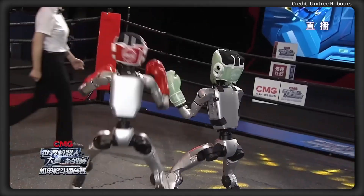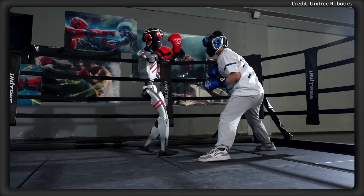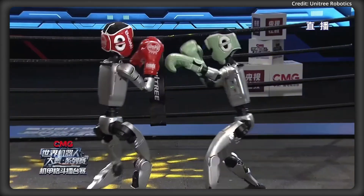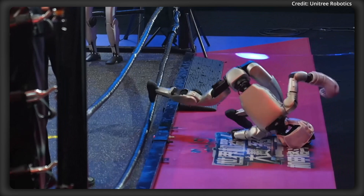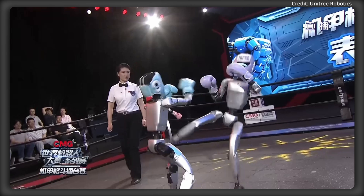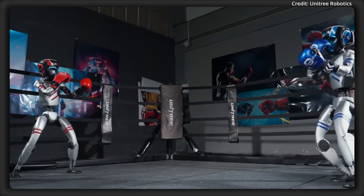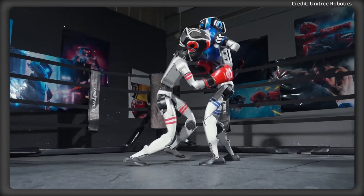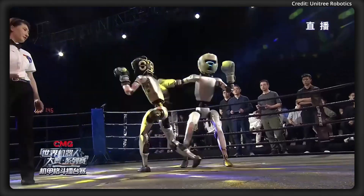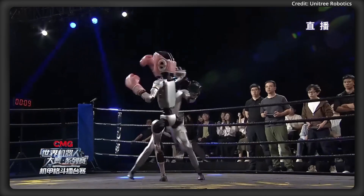Unitree is also breaking new ground with its BoxingBots, designed for dynamic robotic combat. Powered by a motion capture training system, the BoxingBots are already showing smooth punching, hooks, and front kicks against humans and robots. The G1's AI control systems constantly optimize to maintain balance, allowing them to recover quickly from being knocked down. Users can even control them via motion sensors, controllers, and voice commands. These BoxingBots are also likely to benefit from Roboverse's simulation and learning tools, making them even sharper in future combat scenarios.